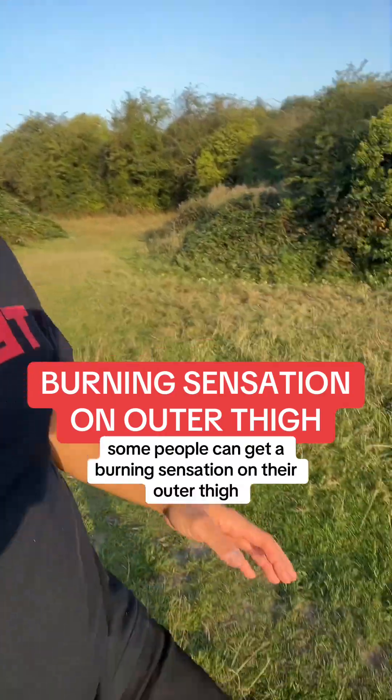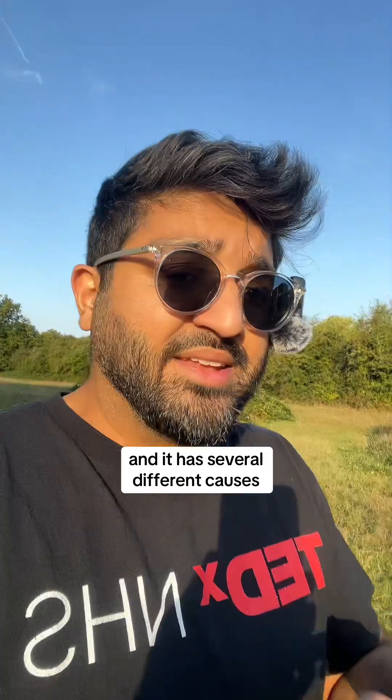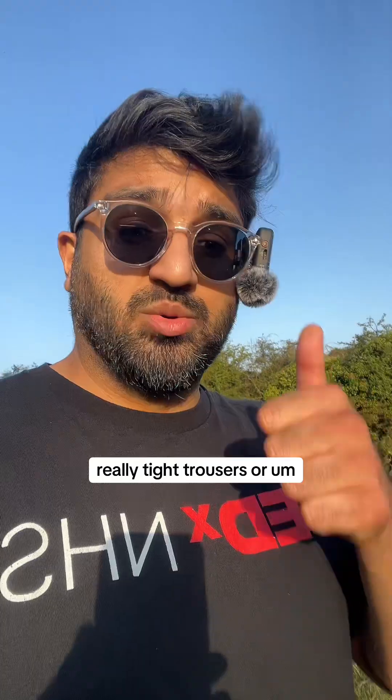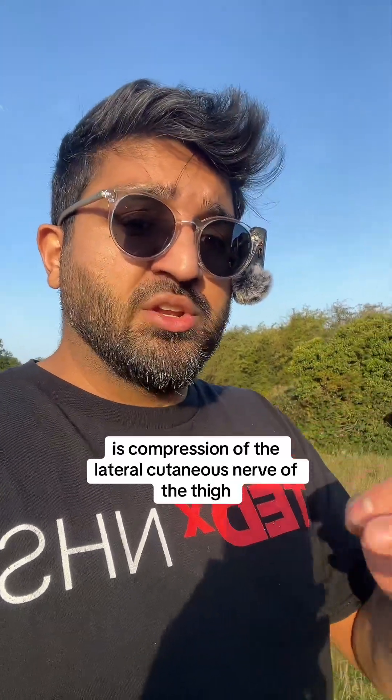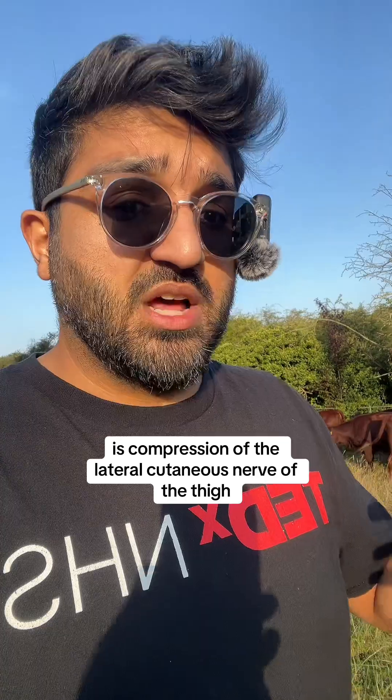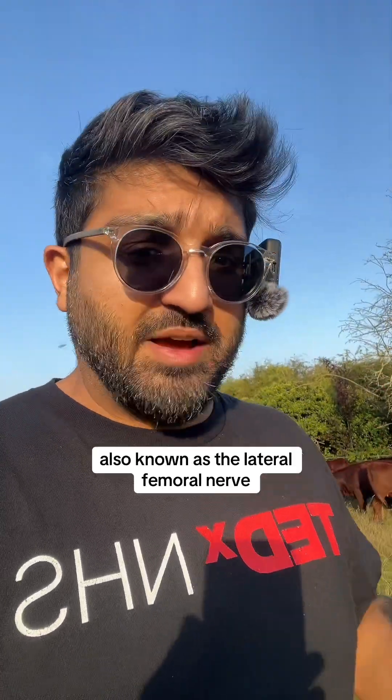Some people can get a burning sensation on their outer thigh, and it has several different causes. One can be wearing really tight trousers or a tool belt. It can be pregnancy. But essentially it is compression of the lateral cutaneous nerve of the thigh, also known as the lateral femoral nerve.